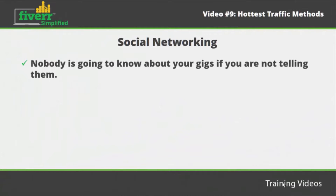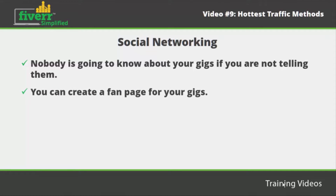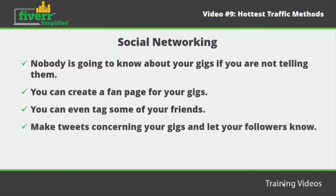Social networking. You should know that nobody is going to know about your gigs if you are not telling them. Social media platforms such as Facebook, Twitter, and Google Plus are some of the platforms you should use to tell all your friends and acquaintances about your gigs. On Facebook, you can create a fan page for your gigs. Make sure that you post content about your gigs on the fan page and share it with your friends. You can even tag some of your friends. On your Twitter account, make tweets concerning your gigs and let your followers know about your offers.